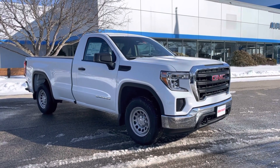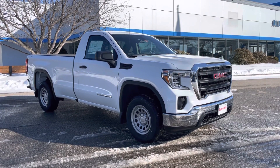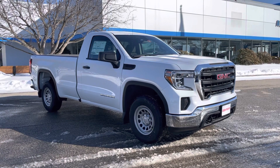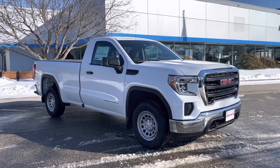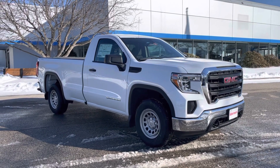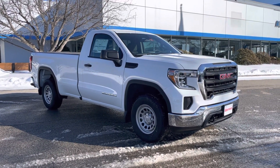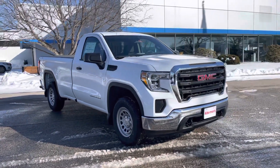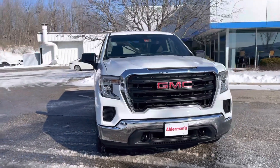Hello, this is Justin from Alderman Chevrolet Buick GMC, Vermont's favorite car dealership. We're known for awesome deals and fabulous service. I wanted to put this video tour together on this brand new arrival. It's a 2022 GMC Sierra 1500 work truck — a regular cab long box featuring a 2.7 liter turbo engine which gets about 310 horsepower, 348 max pounds of torque, and can tow up to 9,000 pounds.